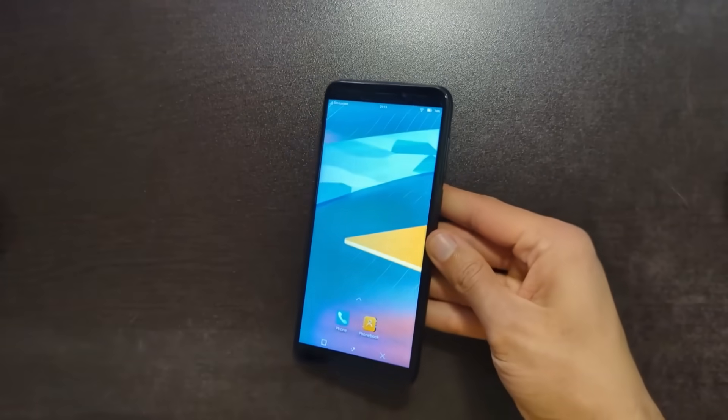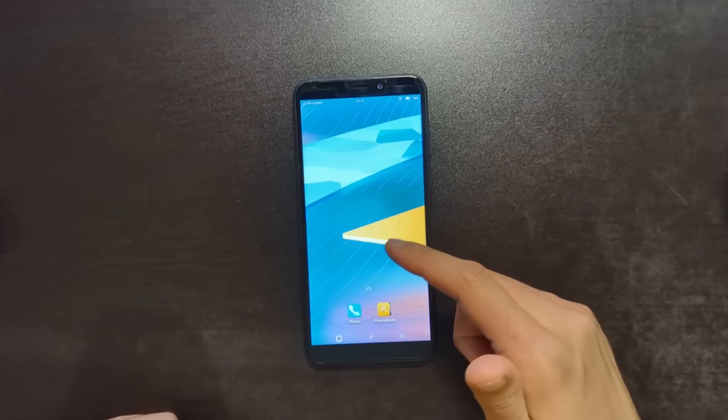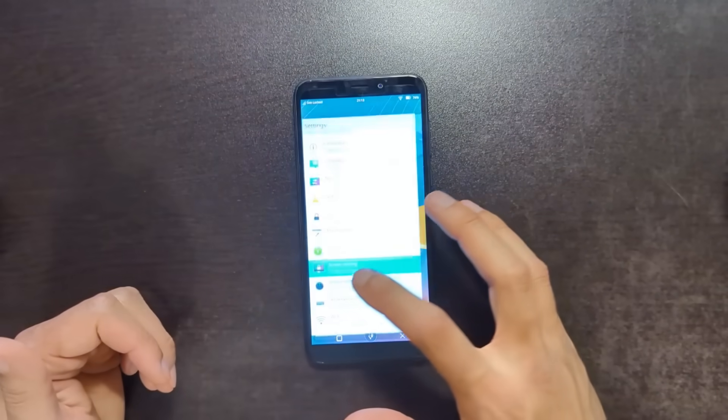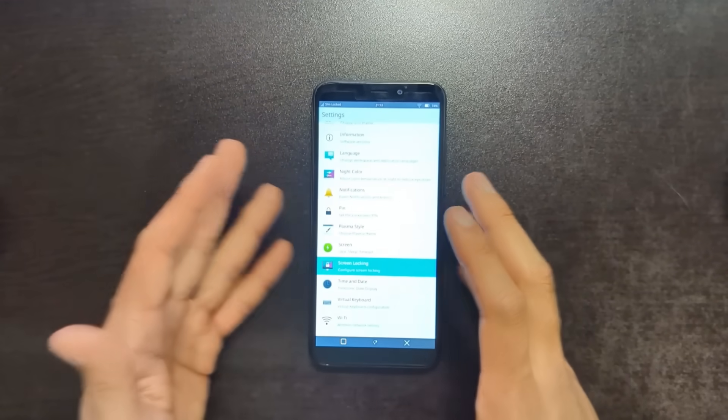The PinePhone and PinePhone Pro are probably the most popular models of Linux phones, followed by the Librem 5. I actually have the PinePhone Pro Explorer Edition right here running Manjaro with KDE Plasma, and this is a great little phone but the design of it is a little bit dated.